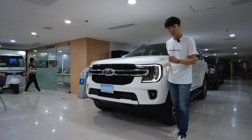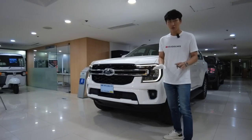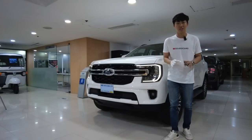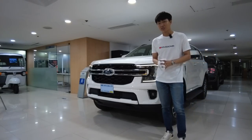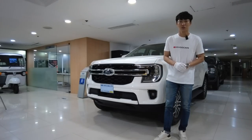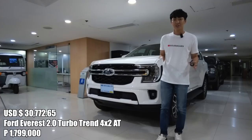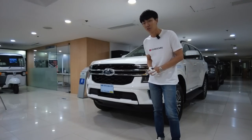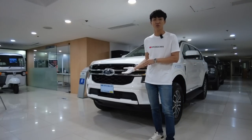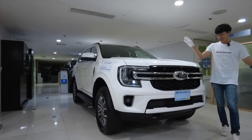When I open the vehicle, we can see the C-clamp DRL design. From the looks of it, it doesn't look anything like a base variant, because normally with a base variant you don't have something like this — no chrome, and many features you would lose. But this one starts at 1,799,000 pesos SRP.